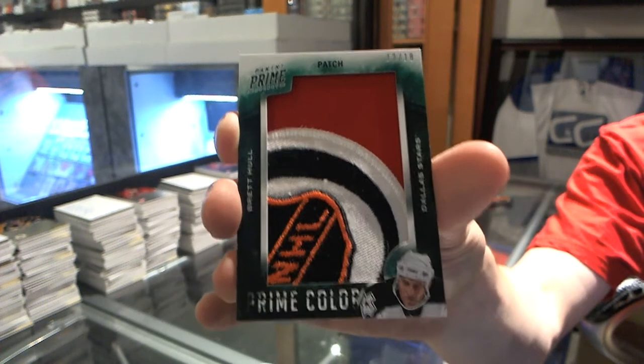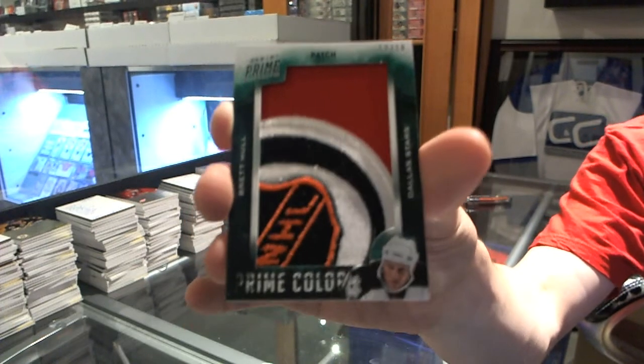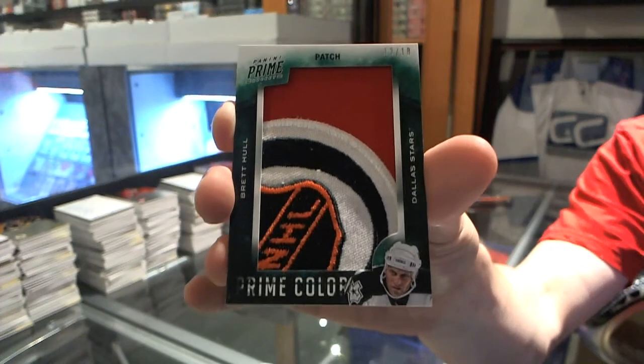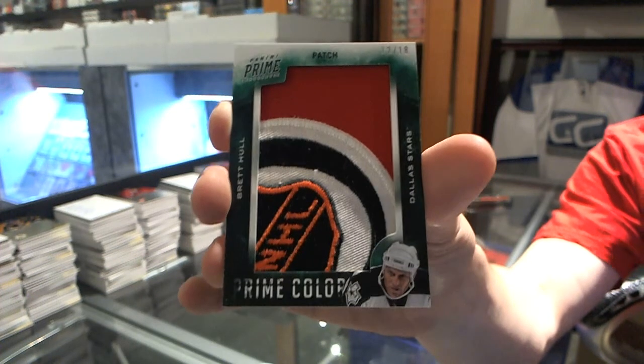Yeah, that was one box. What? 12 of 18, Brett Hull. Yeah, I think this is a good note to finish on. So there we go, buddy.